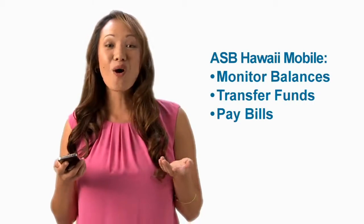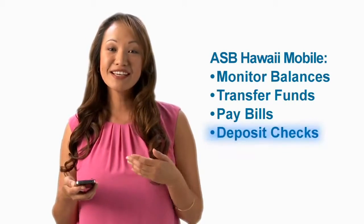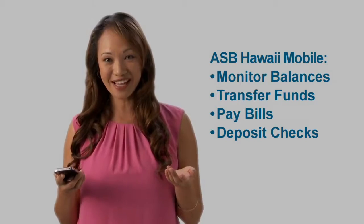Now the fun begins. You can monitor your accounts, transfer funds, pay bills, or my personal favorite — deposit a check without ever stepping into a branch.